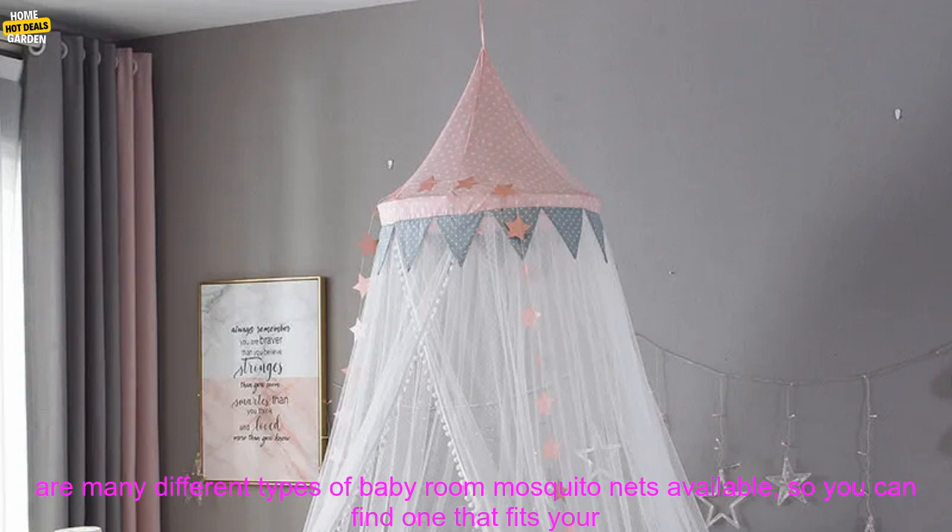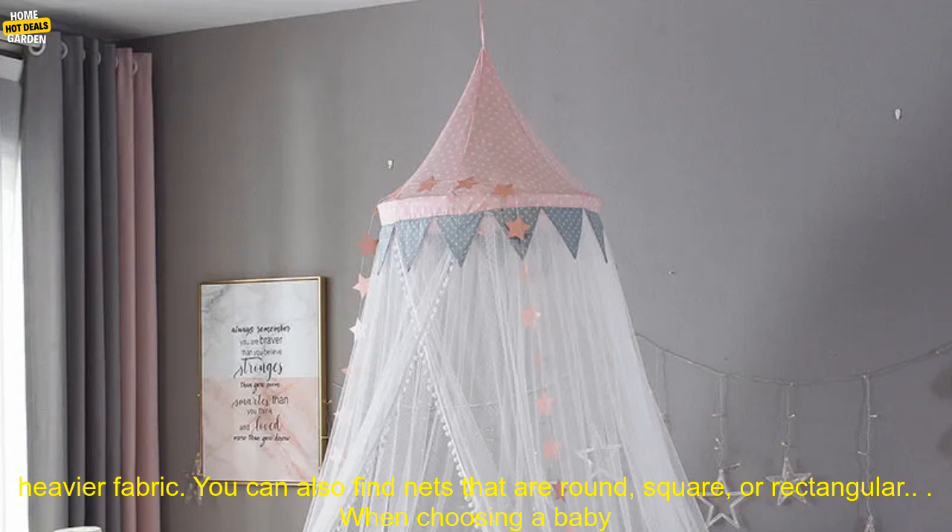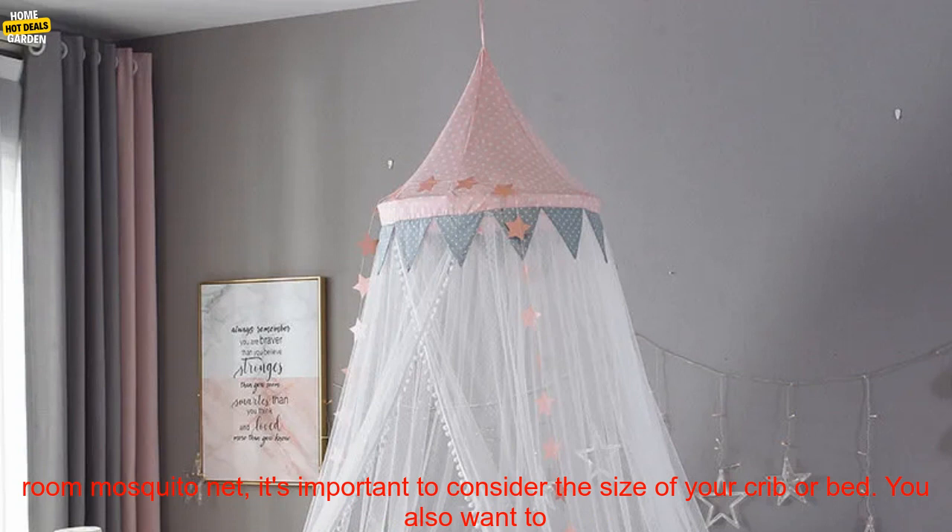There are many different types of baby room mosquito nets available, so you can find one that fits your needs and budget. Some nets are made from a lightweight mesh material, while others are made from a heavier fabric. You can also find nets that are round, square, or rectangular.